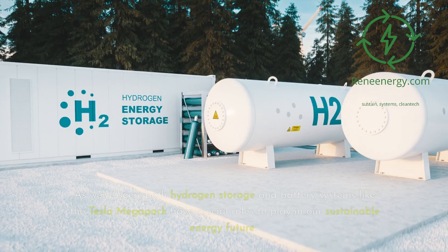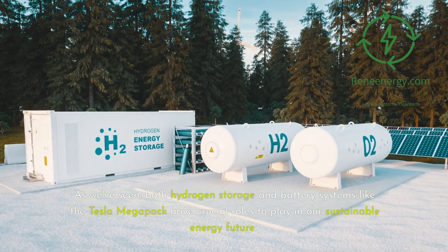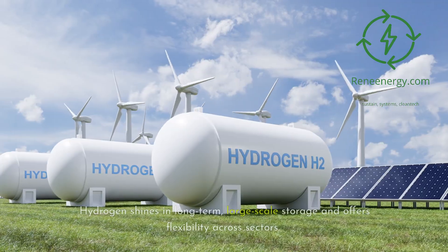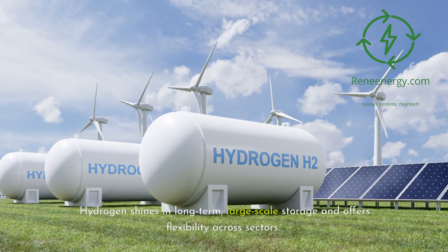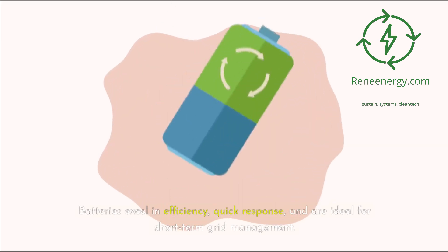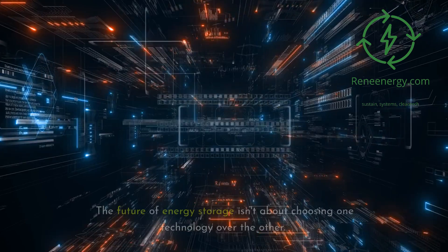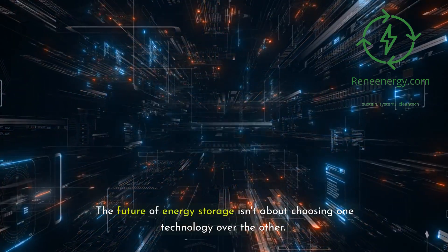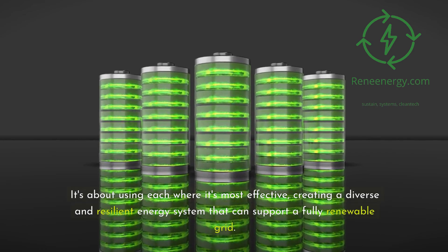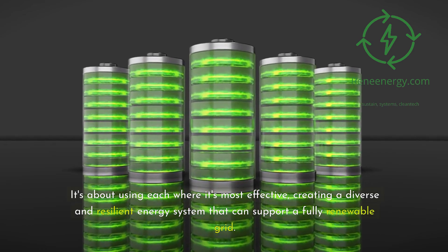As we've seen, both hydrogen storage and battery systems like the Tesla Megapack have crucial roles to play in our sustainable energy future. Hydrogen shines in long-term, large-scale storage and offers flexibility across sectors. Batteries excel in efficiency, quick response, and are ideal for short-term grid management. The future of energy storage isn't about choosing one technology over the other — it's about using each where it's most effective, creating a diverse and resilient energy system that can support a fully renewable grid.